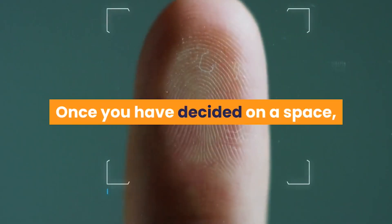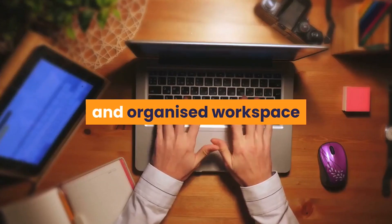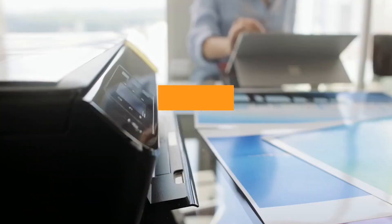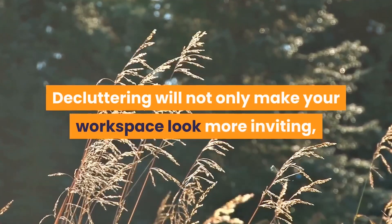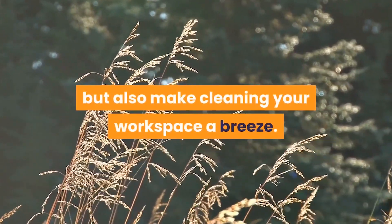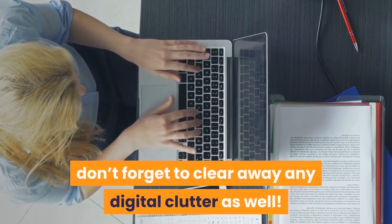Once you have decided on a space, the key to staying productive is to ensure a tidy and organized workspace that is free from clutter. Keep wires and cables to a minimum, and store bulky printers, scanners and files in cupboards. Decluttering will not only make your workspace look more inviting, but also make cleaning your workspace a breeze. If you are working mostly from a computer, don't forget to clear away any digital clutter as well.